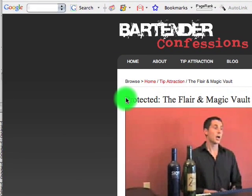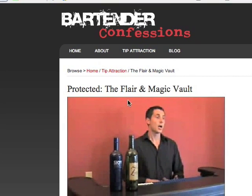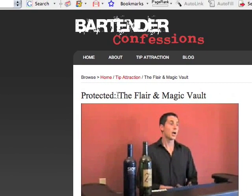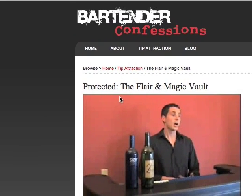So anybody who hasn't purchased — without knowing the password, you don't have access to it. Which is cool because once you purchase, you have access for life with your unique password.